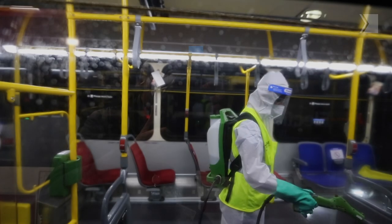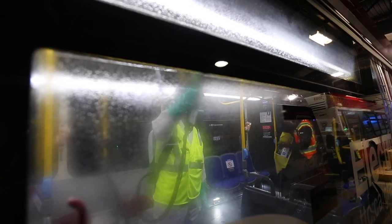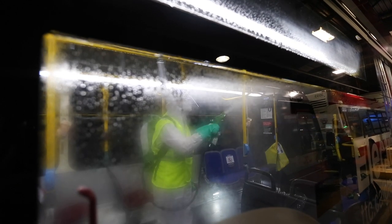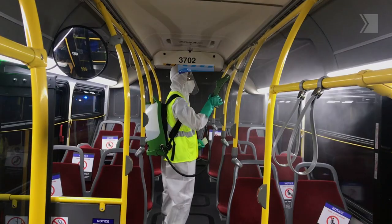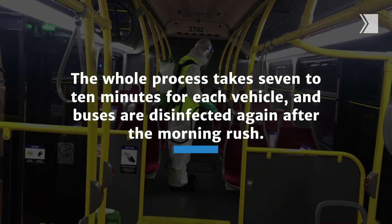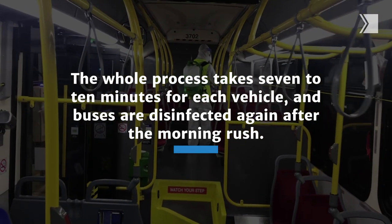The buses go out in the morning after 9am, after the morning rush, and then we have another crew of three people waiting for the buses to come back in. The drivers bring them in, they get off, we jump in, we disinfect them again — we call it the midday disinfection — and then they go back out.